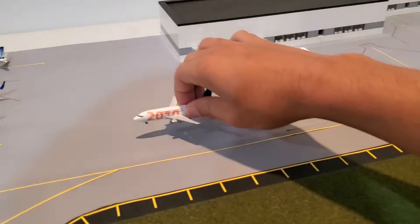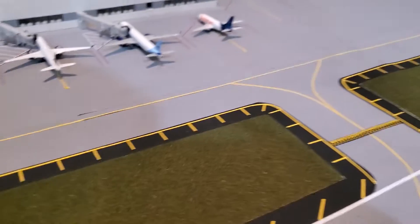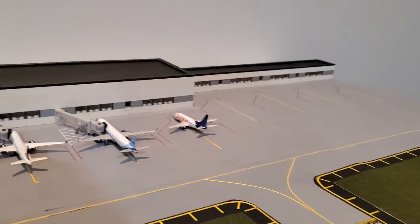All the planes are pretty much just parked except for this one. I was showing my friends this, so I'll just set it at gate B3 right there.